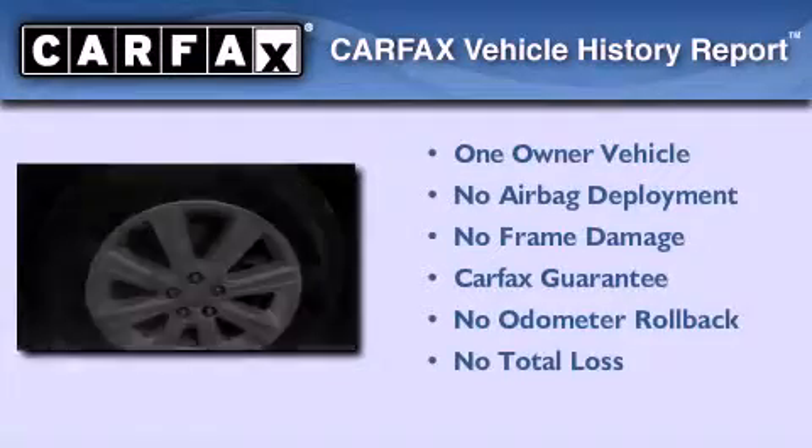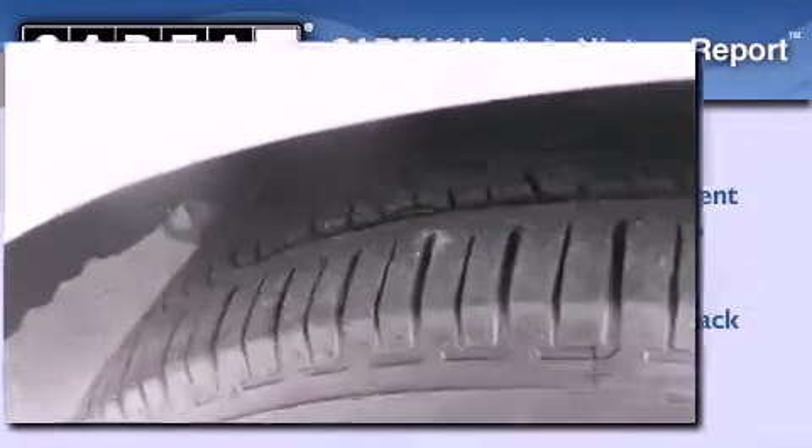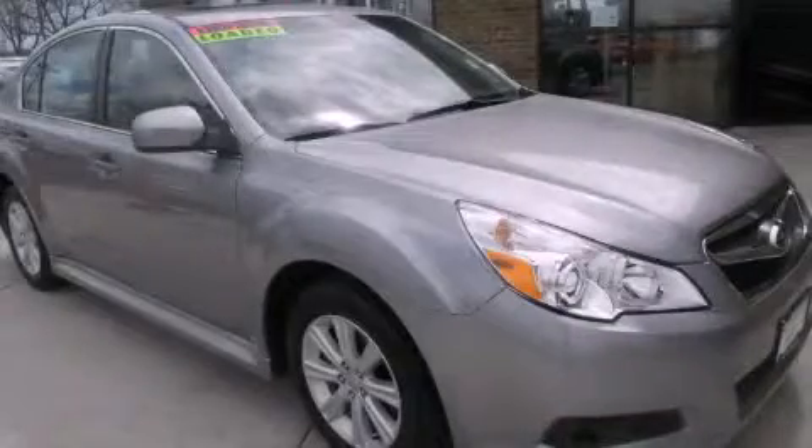This Subaru has had only one owner, and it qualifies for the Carfax Buy Back Guarantee. Please call us today for more information on this great vehicle.